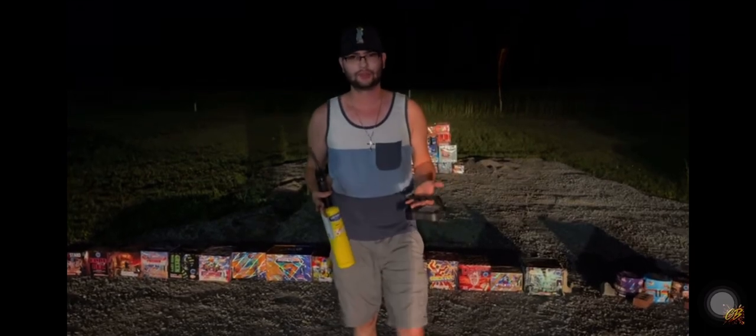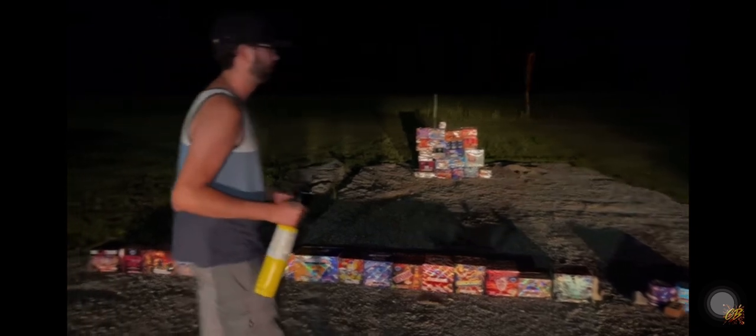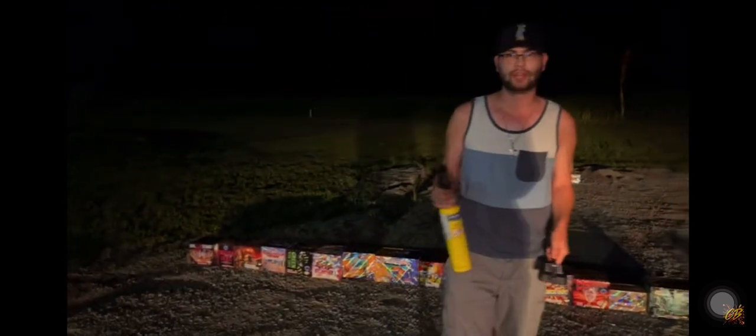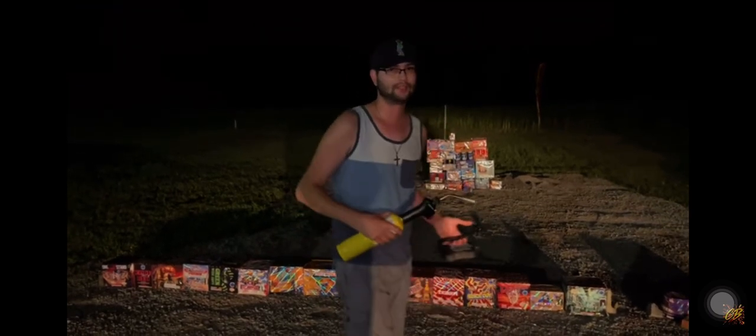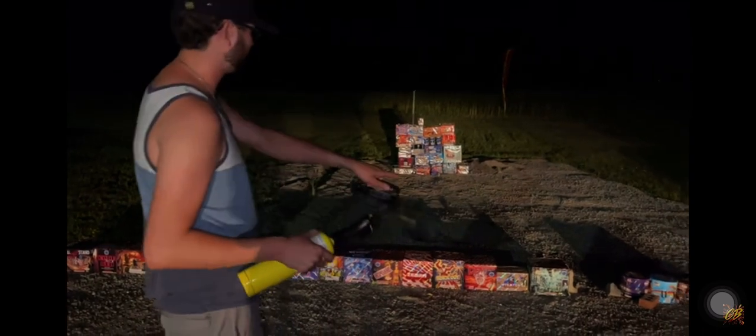I've got a real treat for you today because Star Fireworks actually donated 21 cakes to shoot off tonight from Happy Family Fireworks. We also want to be sure to thank Summer from Happy Family Fireworks for making this happen, as well as Star Fireworks.